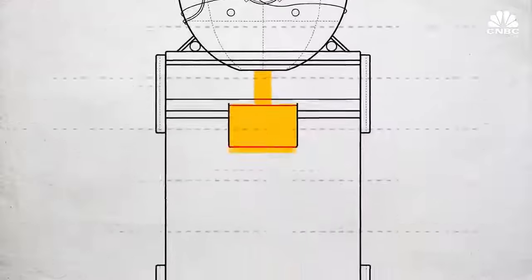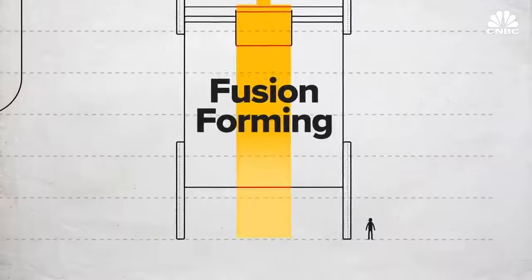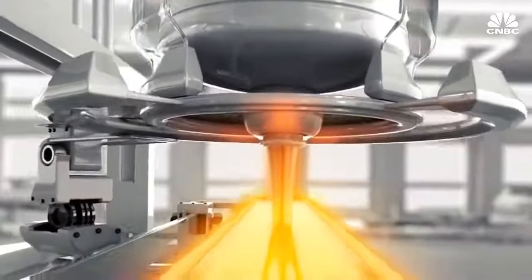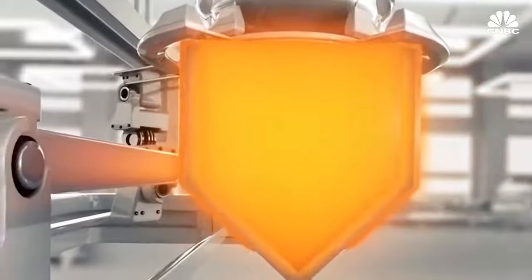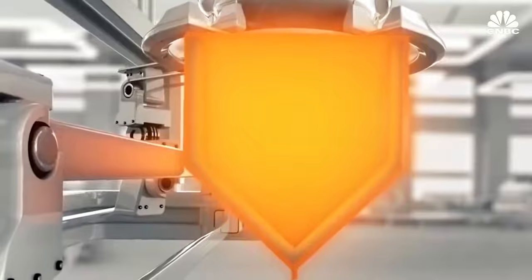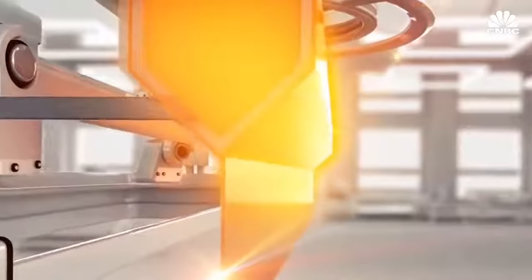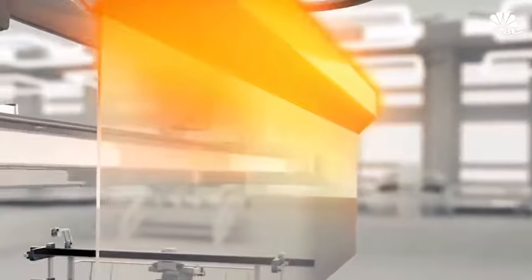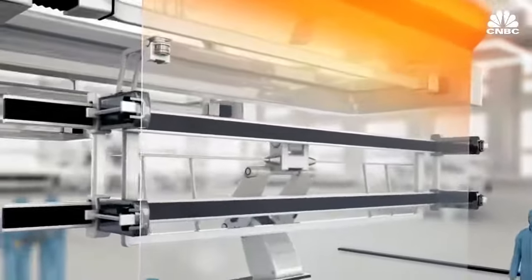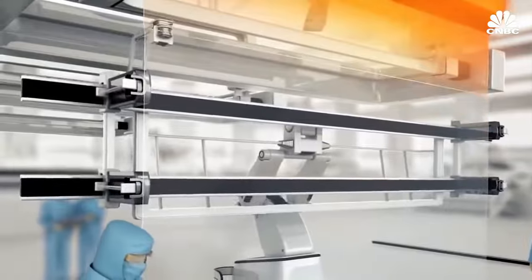The lava-like glass then flows down several stories while it cools and strengthens in a process called fusion forming. To describe our fusion forming process: imagine a trough where the glass comes into the top and then flows over the edges down to the point where it fuses together — fusing in air so that nothing touches that pristine surface. Both sides of the glass are pristine as it transitions down multiple stories to the bottom of the process, where it's scored and separated into discrete sheets.